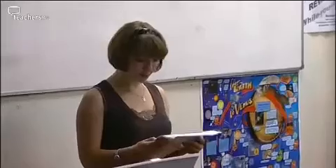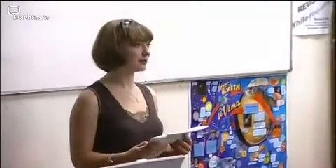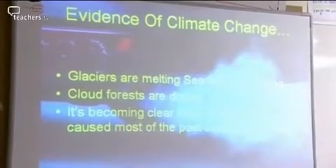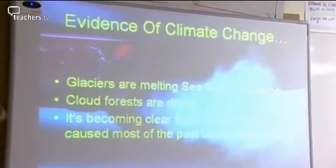We're Human Footprint and we believe it is humans that have had a climate-changing effect on our environment. We're going to show you why. Glaciers are melting. Sea levels are rising. Cloud forests are dying. That's our evidence. Let's look at the facts.